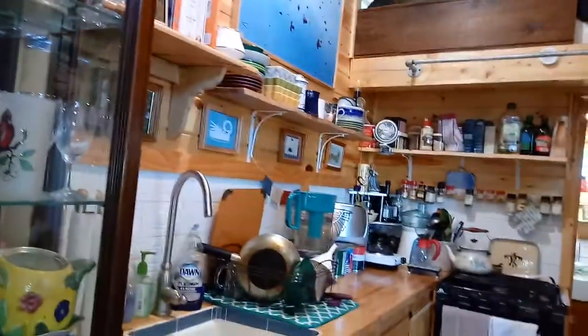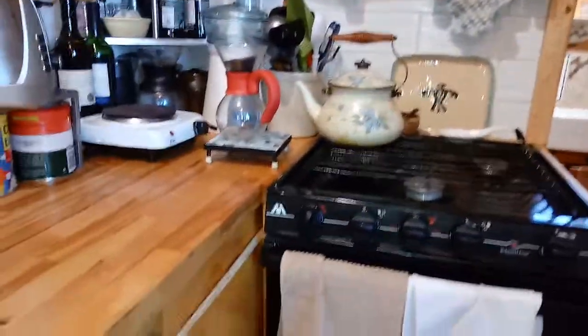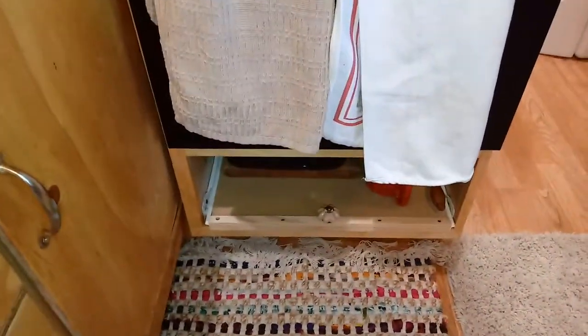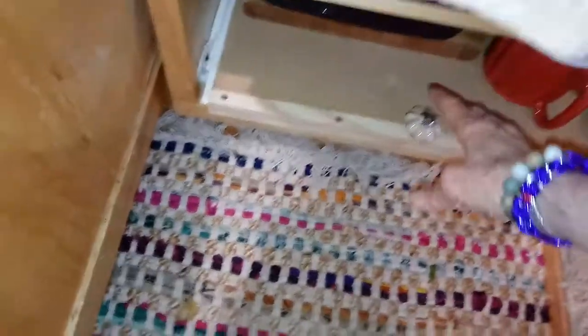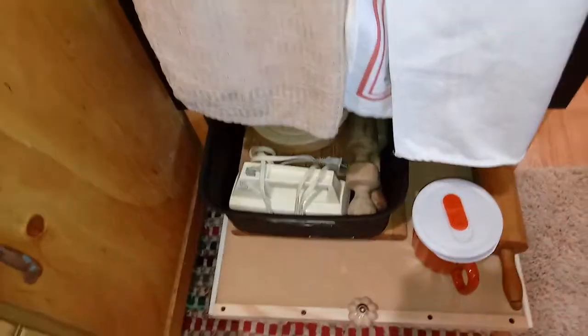I don't think too much is different here, but I do want to show you one thing. I made a little before video but it didn't come out very well, so you just have to look at old videos. This is part of what's new — there's a compartment under my stove that I really hadn't been able to use, so I came up with this idea, and now I can get to everything that I store under there.